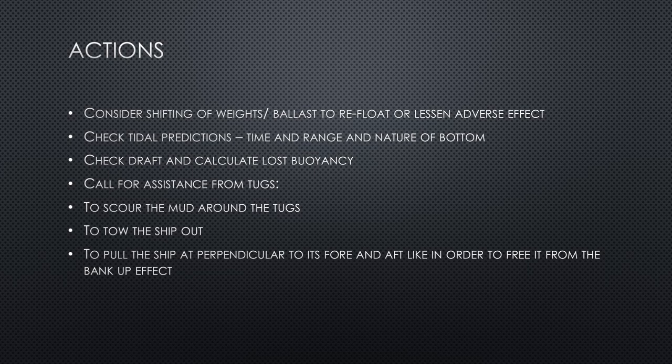Consider shifting weights or ballast to refloat the vessel or reduce adverse effects. To adjust the trim or reduce draft and bring the ship's stern into the water, shifting ballast is the first and easier option, provided the ship's pumps are in order. Shifting cargo is much more difficult — it requires ship's cranes, trained crew, and careful attention to changes in the center of gravity. Use cargo shifting only as a last resort.